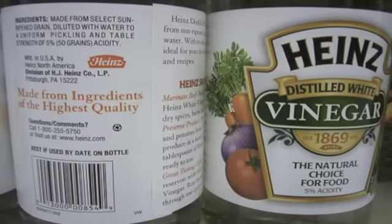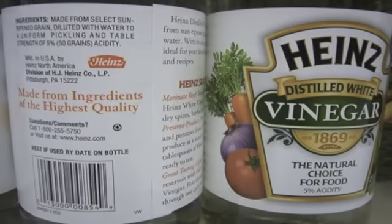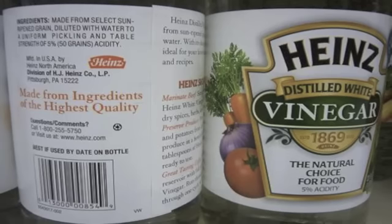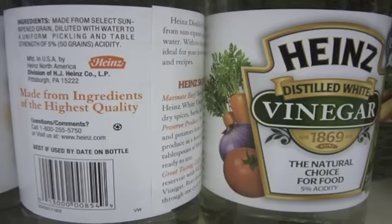Number 19: vinegar as pet shiner. That's right, just mix a cup of white distilled variety with one quart of water, then rub down your pet's coat with your hands and voila, your pet's fur will be sparkling.